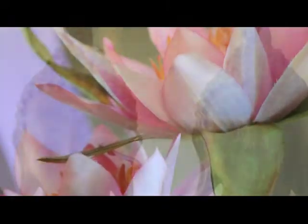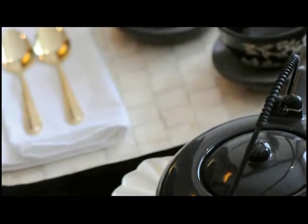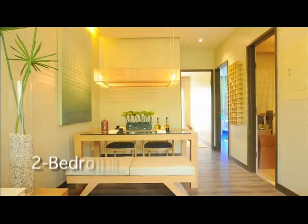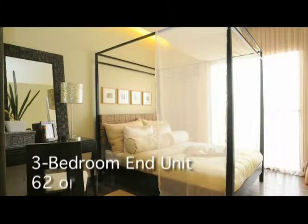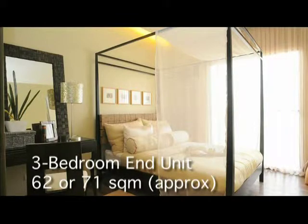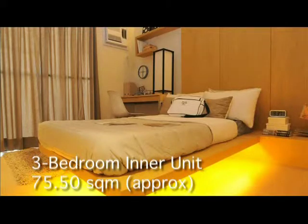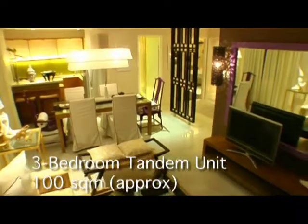Find the perfect balance between comfort and value. Here, you can choose from a selection of unit types to suit your family's needs. Choose from stylish studio units built with career-driven young individuals in mind, homey two-bedroom units that are perfect for newlyweds and young families, roomy three-bedroom units designed for growing families, and for the utmost in spaciousness, tandem units are also available.